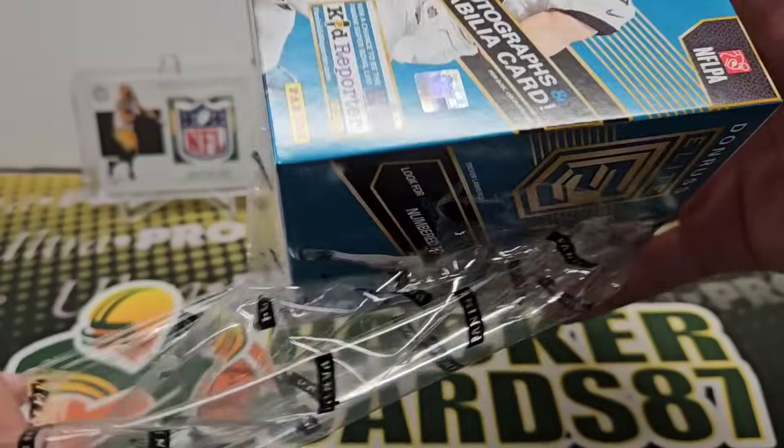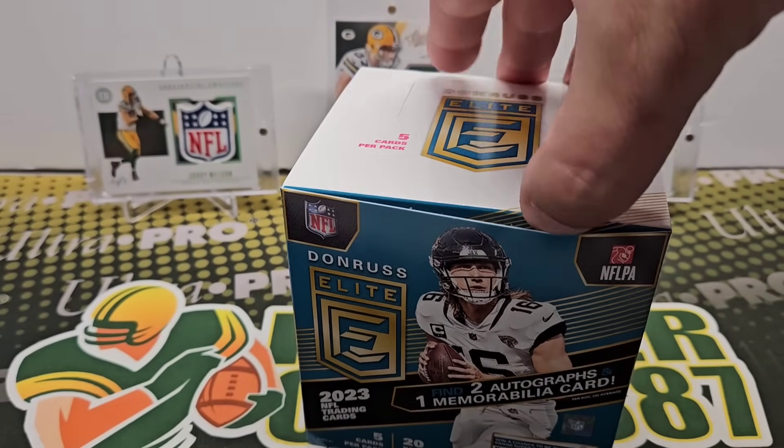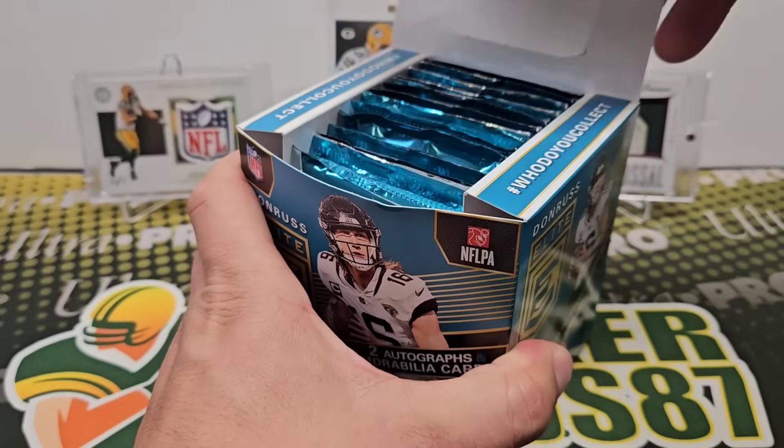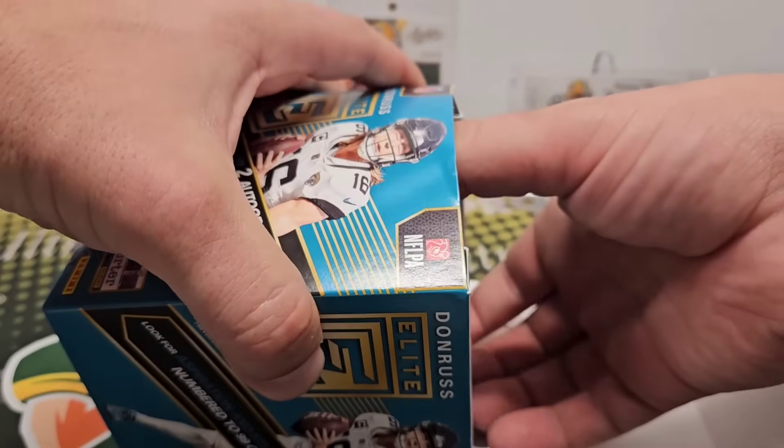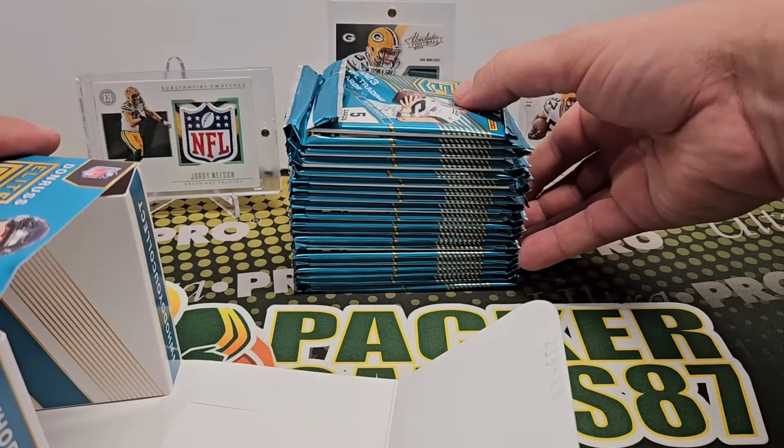Panini has these up for $275. I'm not sure if they're sold out at this point, but that's what Panini was charging. I would assume you can get them for around that price, maybe a little more if you're going to a card shop or whatever.